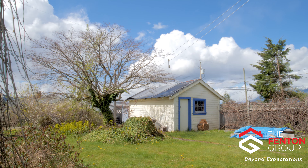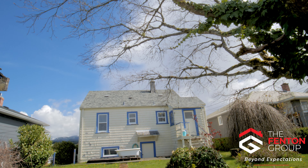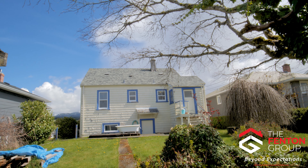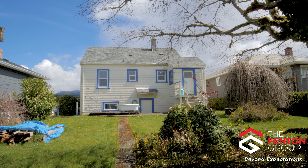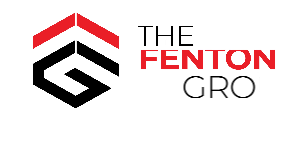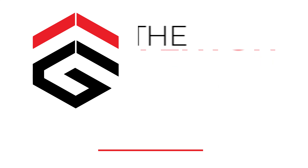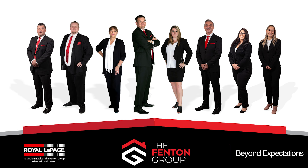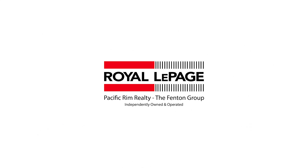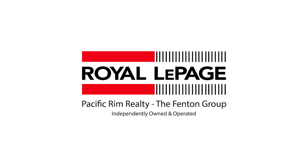My name is Chris Fenton with Royal LePage Pacific Rim Realty, The Fenton Group. Thank you for coming on a tour of this home with me. If you'd like to arrange a private viewing, please call and one of our buyer's agents would love to show you through. We'll see you next time.